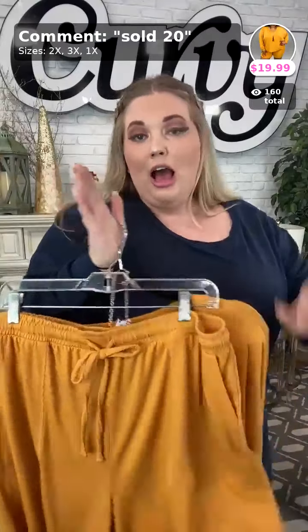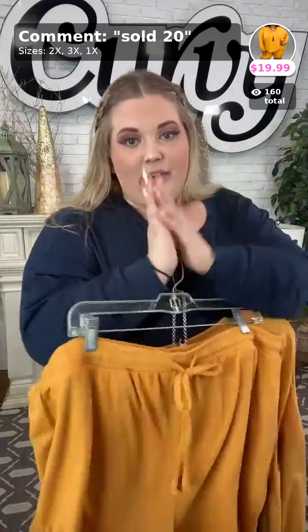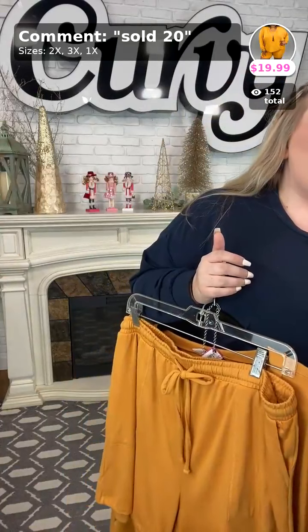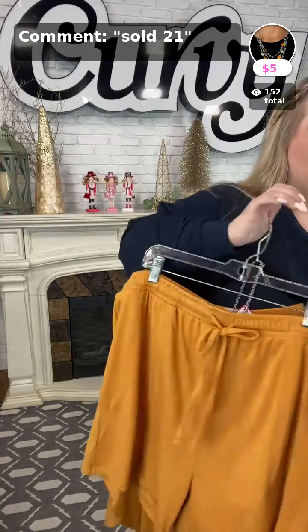Lee said she hung those up — thank you so much! Shout out to Lee, everybody give an applause emoji for Lee because she was the one who tagged and set out all these items in our warehouse. That is sold number twenty.